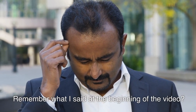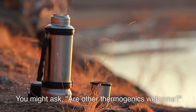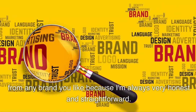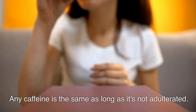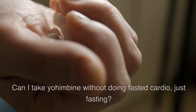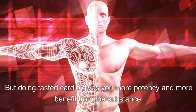Remember what I said at the beginning: as fast as possible. With intermittent fasting, Yohimbine, and fasted cardio — you might ask, are other thermogenics welcome? They are. You can use caffeine from any brand, because caffeine is all the same as long as it's not adulterated — why pay more for it? A thermogenic or caffeine used before a weightlifting workout is very welcome. Can I take Yohimbine without doing fasted cardio, just fasting? Yes, no problem. But doing fasted cardio gives you more potency and benefit from the substance.